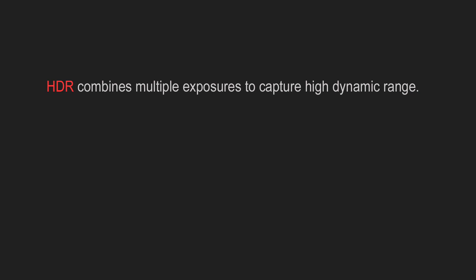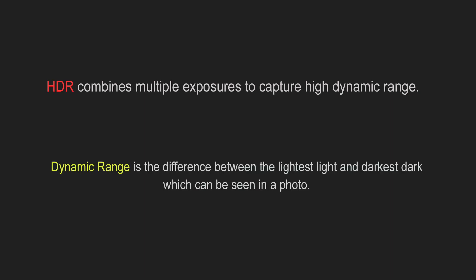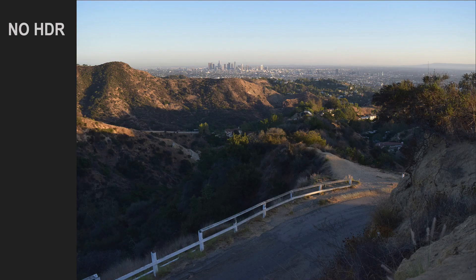Some cameras are also able to capture HDR images inside the camera. HDR combines multiple exposures to capture high dynamic range. We've talked about high dynamic range before — it is the difference between the lightest light and the darkest dark which can be seen in the photo. This is an example I took with my Nikon D5300. This image was taken without HDR, and as you can see, there is a difference between foreground and background.